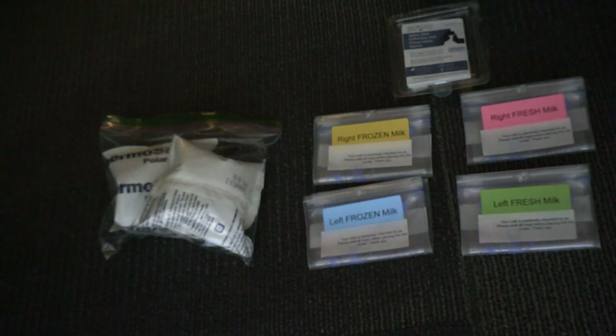The device has its own instructions included. The items all go back into the cooler bag, which goes into the box, and finally, the box goes into the FedEx clinical bag.